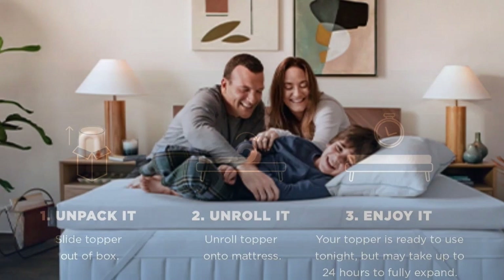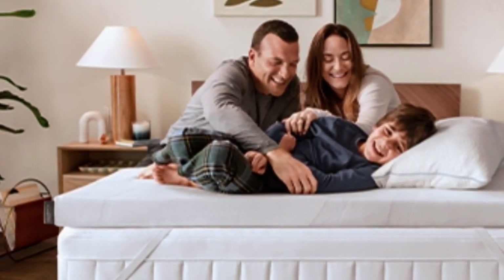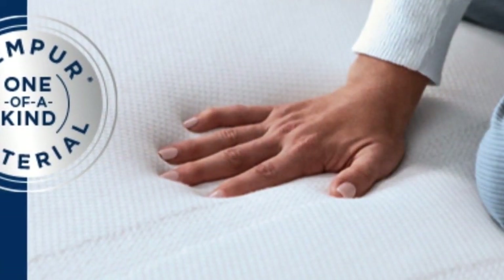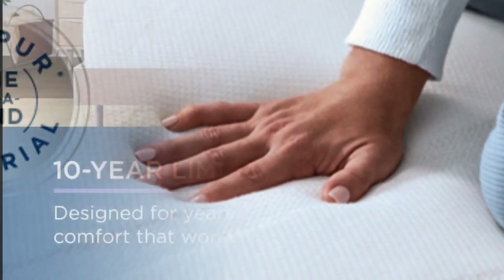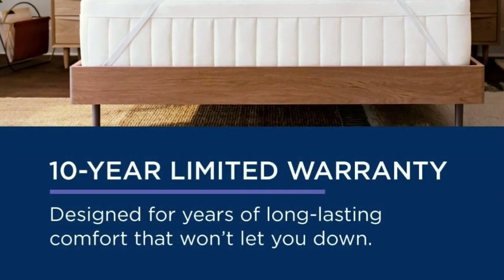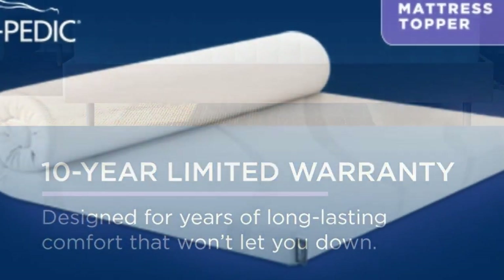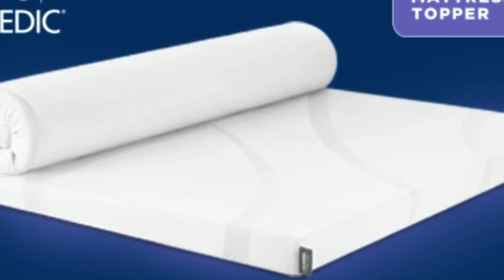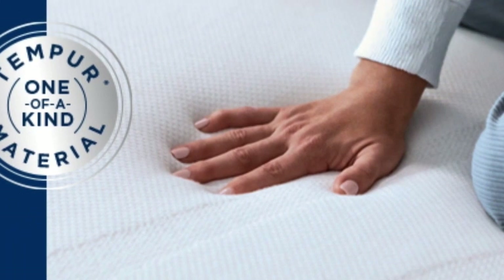At $240 to $400 for a queen depending on source and season, this is not the topper to buy if you need a quick fix. But if your mattress is still supportive, this topper could save you the hundreds to thousands of dollars you'd spend on a new one. It also offers a 10-year warranty — the longest of any topper we tried — so it may even last through several mattresses. This topper includes a removable cover for easier washing.